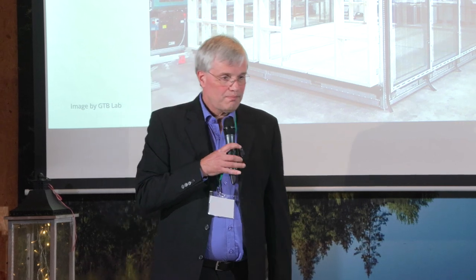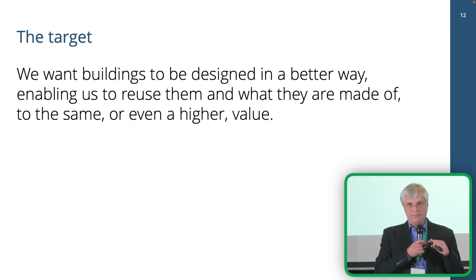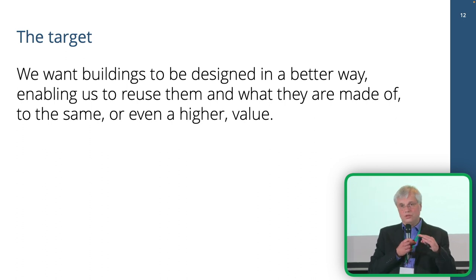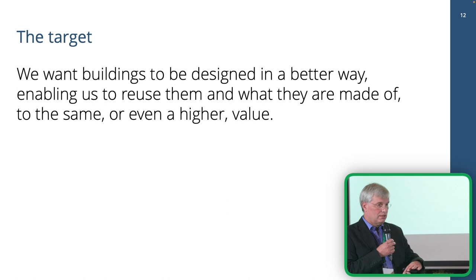To summarize: we need to change our way of thinking about buildings. We need them to be material banks. We should stop building buildings and start building material banks instead — designed to be easy to reuse without damaging materials, and designed to change function without too much cost in money or resources. We need better buildings to ensure we can reuse them and what they are made of to the same or even higher value in the end. That's where we are going, but we have some more steps to get there.